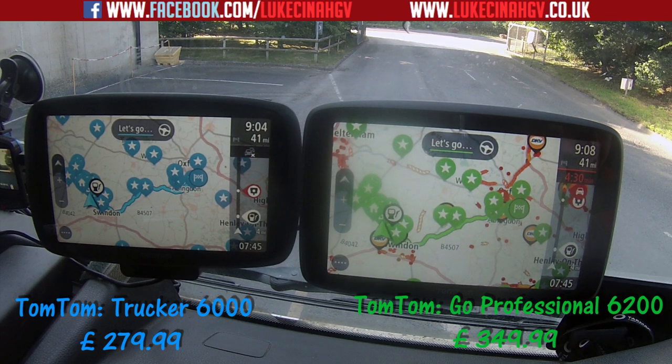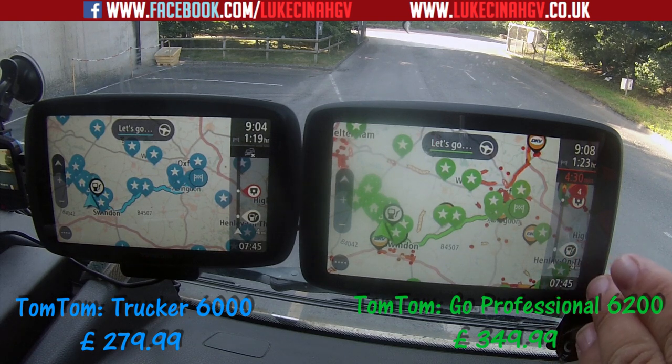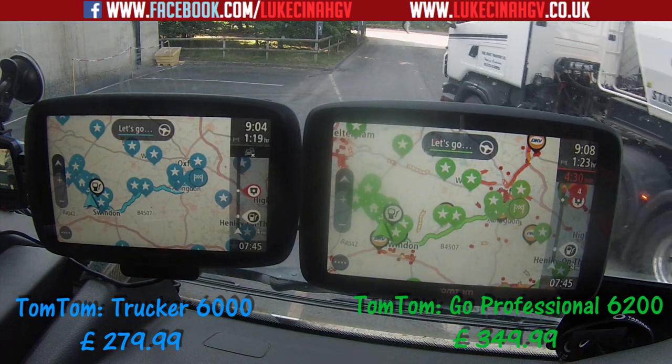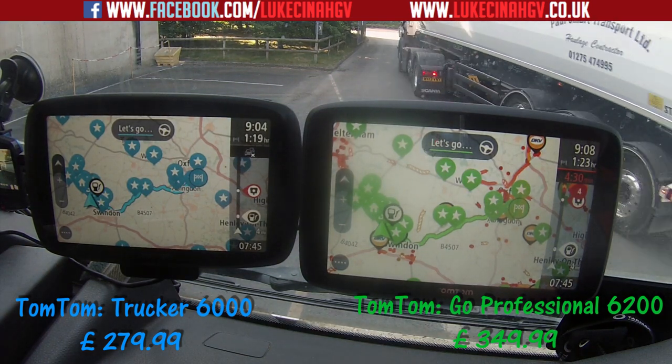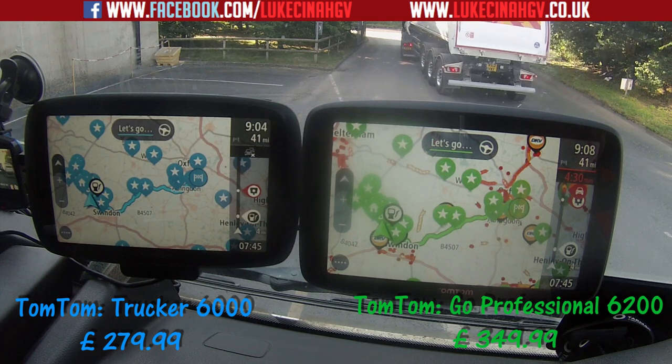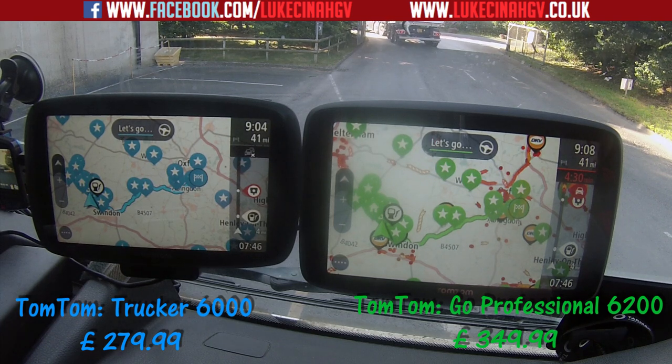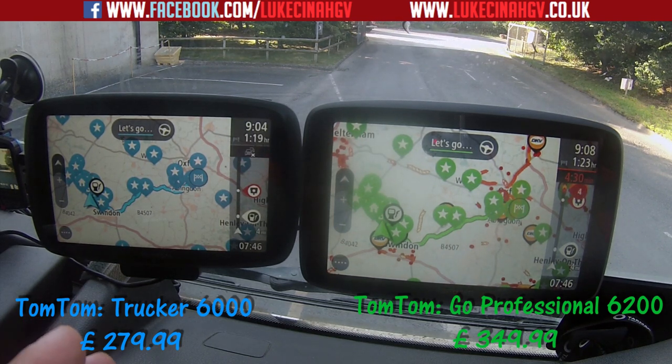The only difference is the TomTom GO Professional 6200 comes with a year's traffic updates, so it's also taking traffic into consideration. That means it calculated traffic reports while finding the route — so not only was it quicker, it was quicker while doing TomTom traffic at the same time, whereas the TomTom Trucker 6000 no longer has traffic updates.